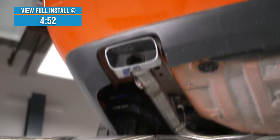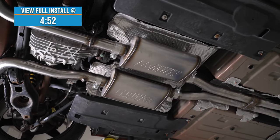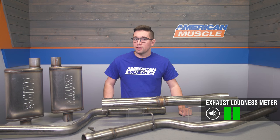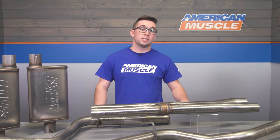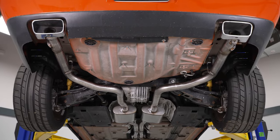This combines that classic Flowmaster sound with an element of subtlety to make a great option for a car you drive every day. Volume wise, this is going to get a 2 out of 5 on our loudness meter. So it's not going to be very intrusive, but you'll still get some additional rumble out of it — enough to be noticeable, but not over the top by any means.